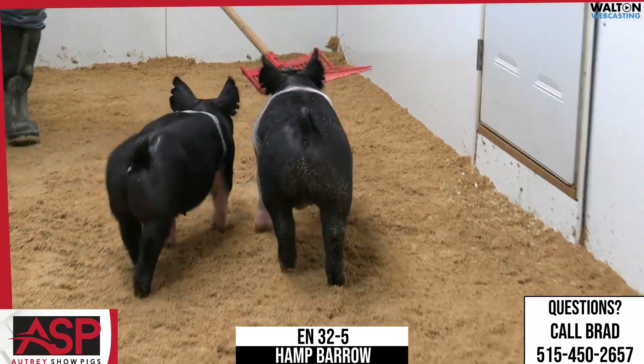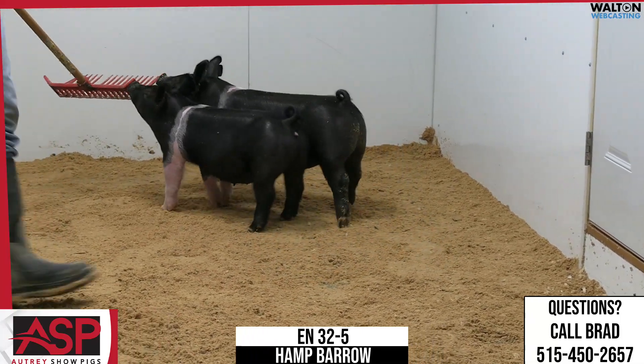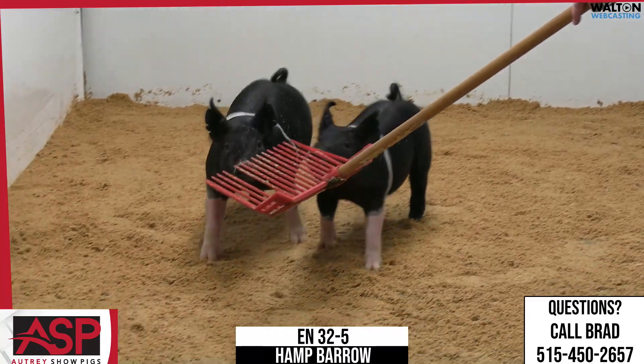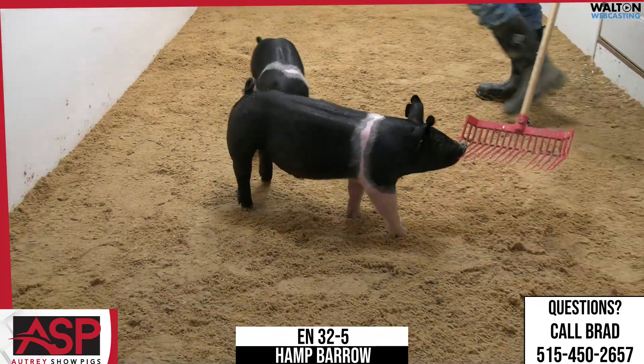32.5 Hampshire Barrow. Again, we've got a bunch of Hampshire Barrows that we're offering here in this sale, just lots of types and kinds — pick your flavors. And they're not made for everybody, but I think there's one for everybody in this sale.